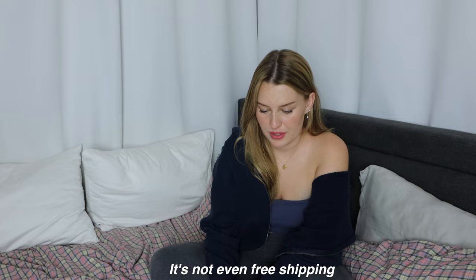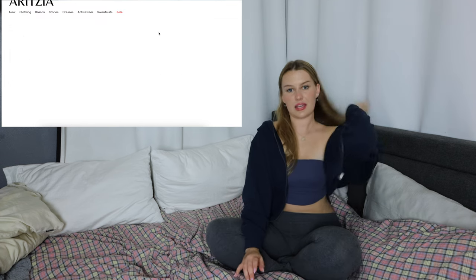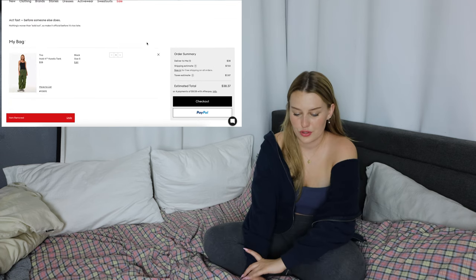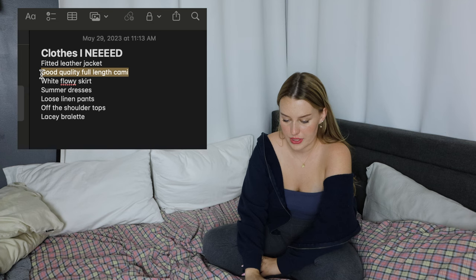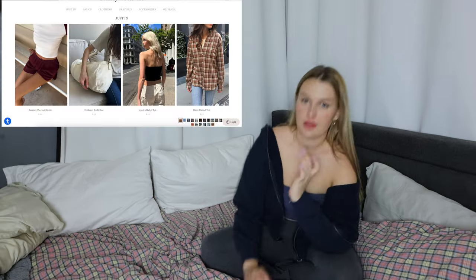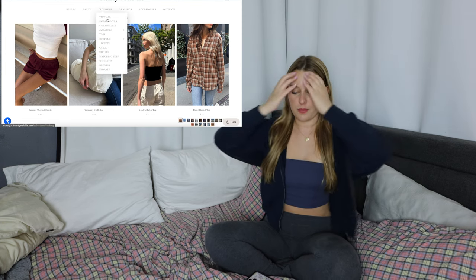It's not even free shipping — $71 for two tank tops. I'm not going to get the white one. I feel like I can get one like that from Brandy for cheaper. Okay, let's check out. Aritzia, check — cami top off the list. Let's do Brandy next because I know there's a few things from Brandy that I want.